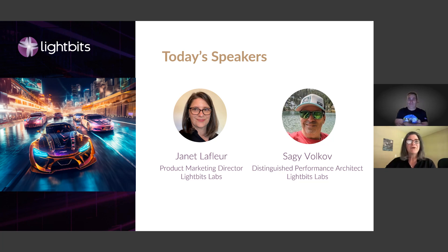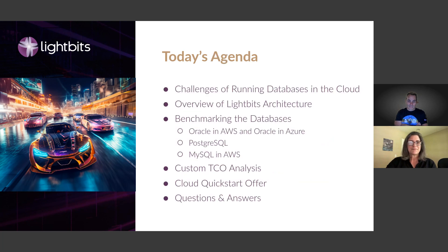As our performance expert, he'll go through the benchmarking he did for several popular databases and compare how they perform with native cloud storage versus the LightBits cloud data platform. We'll start with a quick introduction to the barriers our customers are facing to their cloud success and how LightBits helps break down those barriers by providing a high-performance storage platform with SAN-like capabilities. Then Sagi will give a deep dive on databases with benchmarking setup, results, and cost comparisons. We'll also step through a TCO analysis for an e-commerce customer and share our cloud quick start program — with a money-back guarantee.